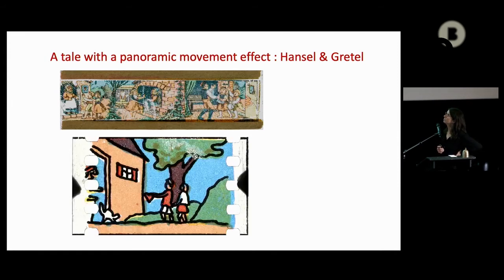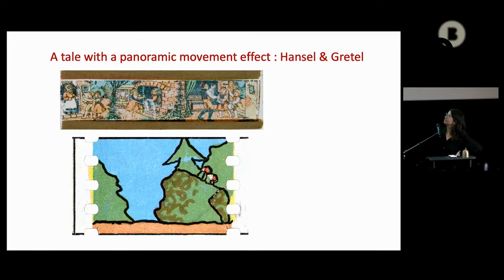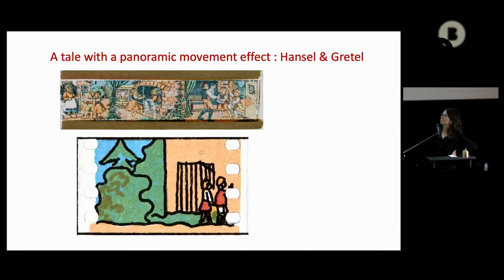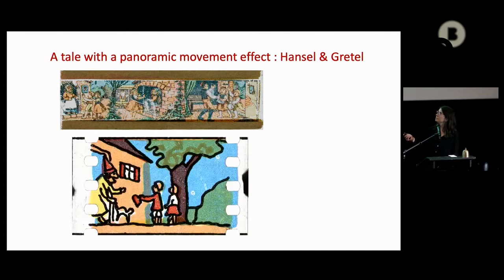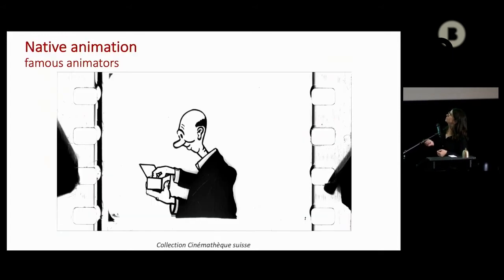It's called 'Hansel and Gretel.' The walking to the house is one of the rare moments where the set is moving with the characters. There is also a sort of cosmic poetry that we could find in the loops. What we call native animation is where the rotoscopy is ending and it's actually native — a real drawing, but still referencing other things.